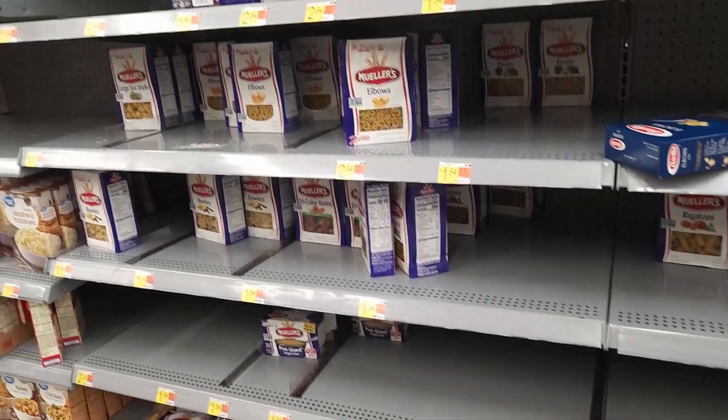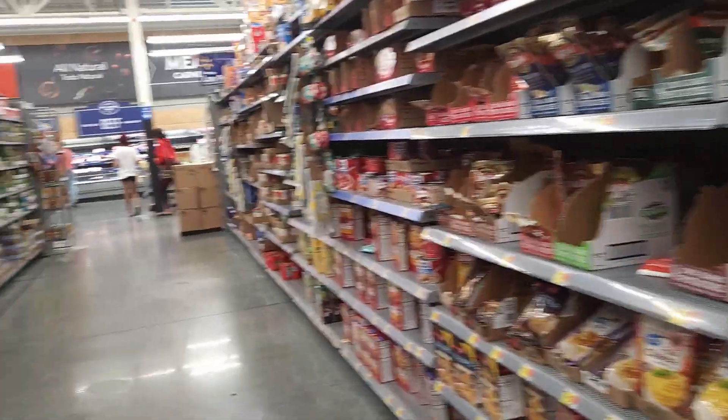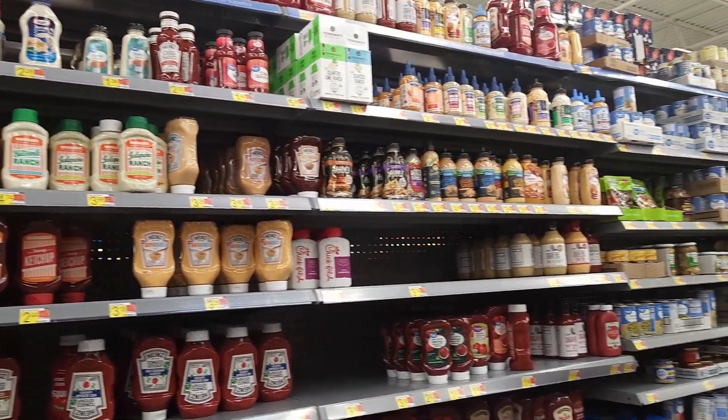I don't think there's any fettuccini at all - I don't see anything. Even look at the instant mashed potatoes. And on this side, ketchup - you see one lone ketchup on that shelf, completely empty down there.